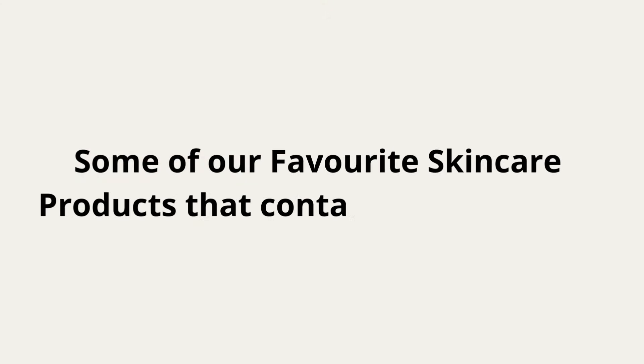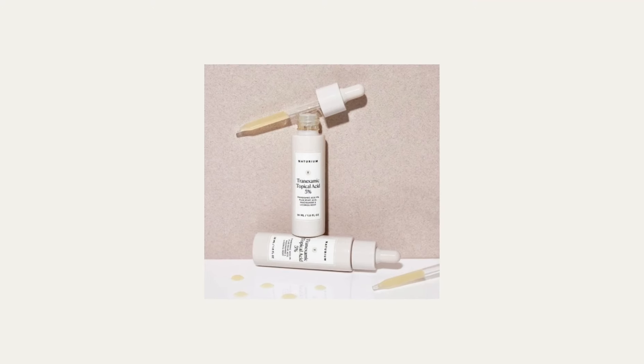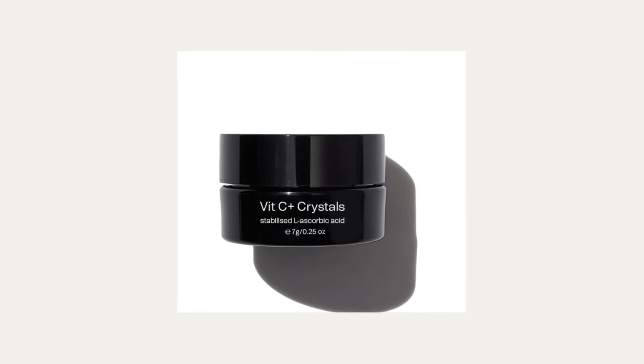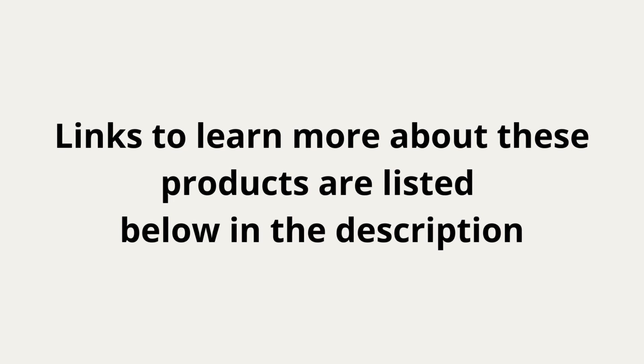Some of our favourite skincare products that contain kojic acid are PCA Skin Pigment Bar, Notorium's Tranexamic Acid Treatment 5%, and Synergy Skin Vite C Plus Crystals. Links to learn more about these products are listed below in the description.